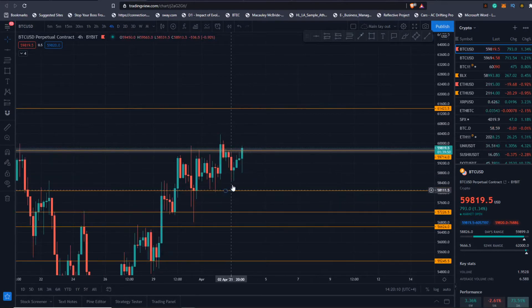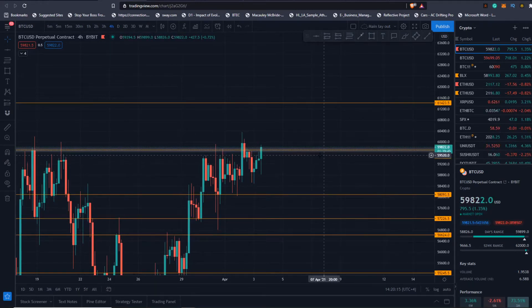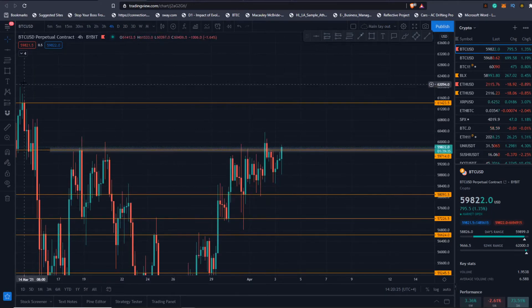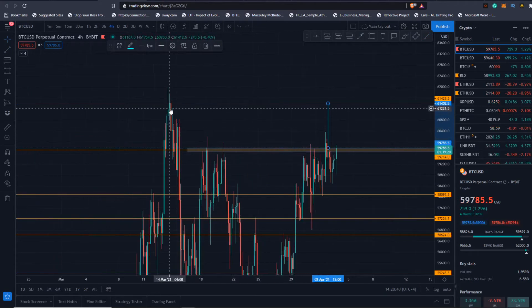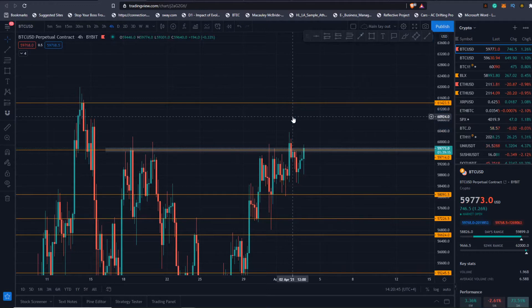We have this nice rising low pattern here, and if we can close this four-hour above this area — in an hour and 39 — with volume starting to pick up, I do think you could make a measured move from this area. That would probably bring you back to between this resistance and that resistance, which is normal to see and is one of the short-term targets. You can see it brings you back directly to the resistance of all-time high.